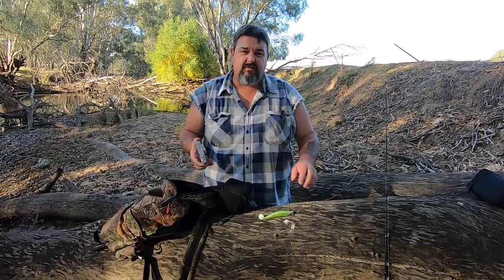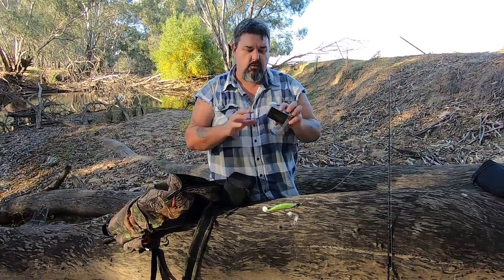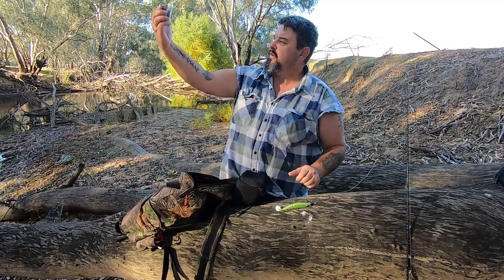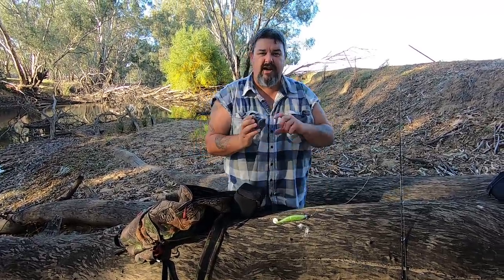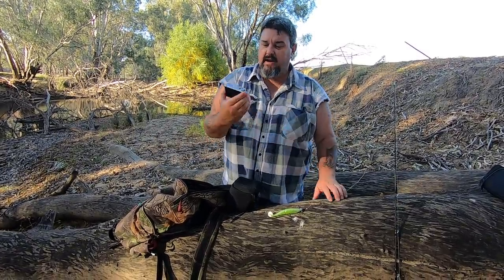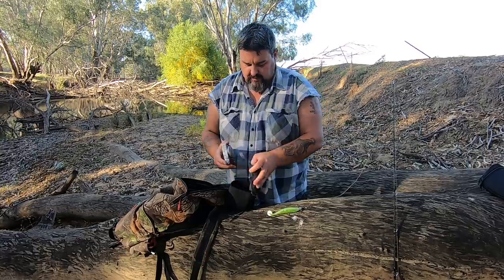The Canon G9X Mark II is the brother of the Canon G7X Mark II that I hold up and talk to camera with. The main difference is the G7X Mark II is a little bit better in low light and it's got a flip-out screen so that when I'm filming myself I can see myself. But if I'm taking a photo of Brett or Loretta or whoever I'm fishing with with a nice fish, the Canon G9X Mark II is a great camera.